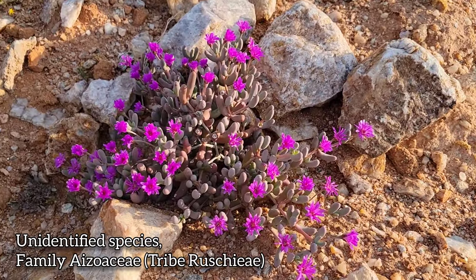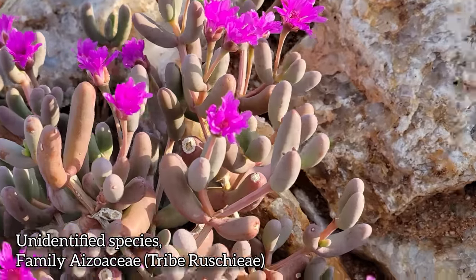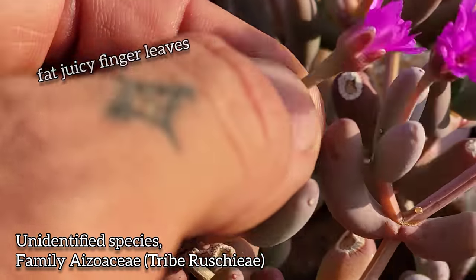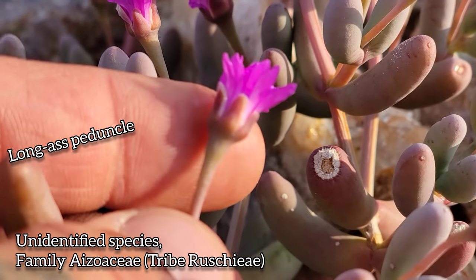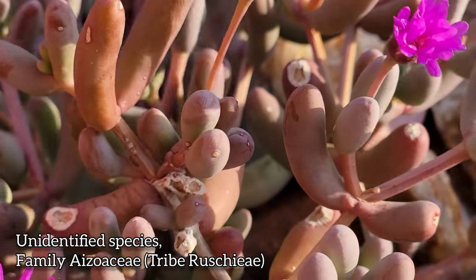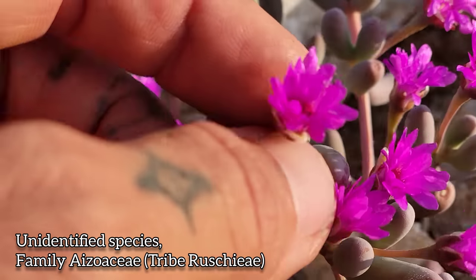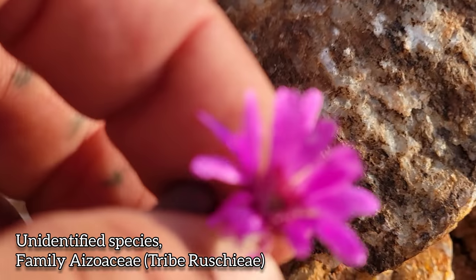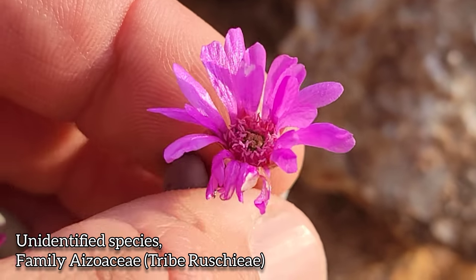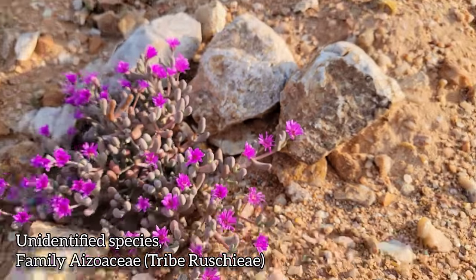Look at this guy — another mesem. Look at that. Little juicy fingers — a woody mesem. You got the sepals, you got the nice long peduncle, the sepals acting like a little vase, and those pink petaloid staminodes. This is a fucking banger. I need to find out what this is — tribe Ruschieae. This family just never ceases to blow my mind, so species-rich.